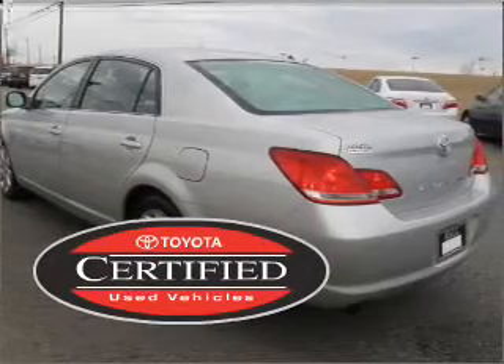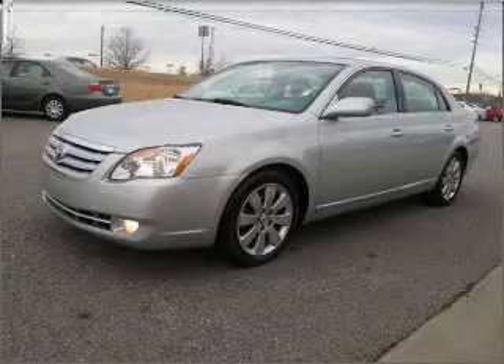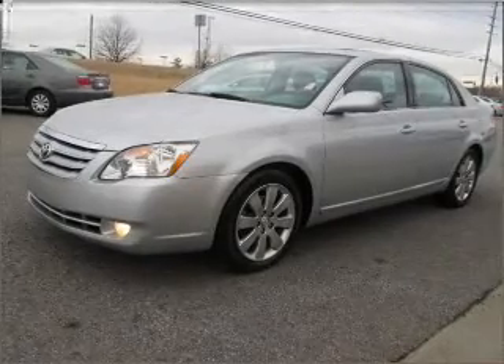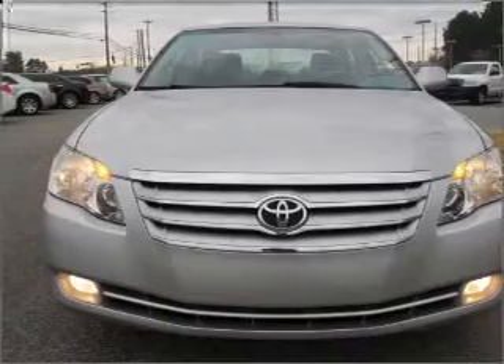This certified pre-owned Toyota comes with a detailed inspection and added benefits. Experience a more exhilarating ride with the sunroof open, and know this vehicle is protected with a security system.